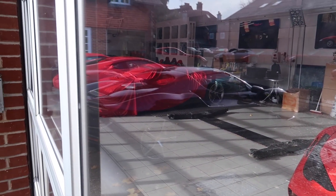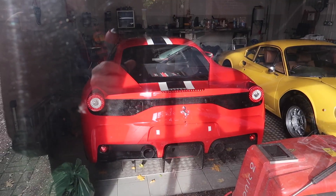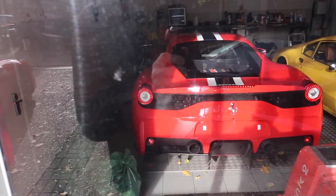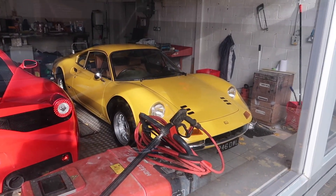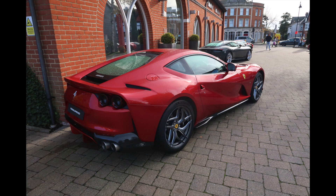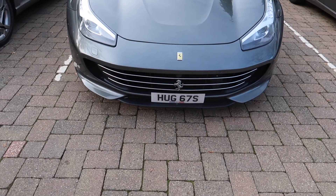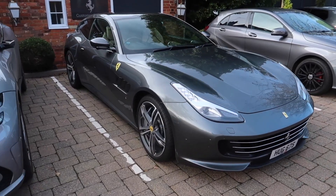There's that SP3 again — wow. Another 458 Speciale with the NART stripe on it, and a yellow Dino — wow. Also a nice grey GT4 Lusso with a cream interior.